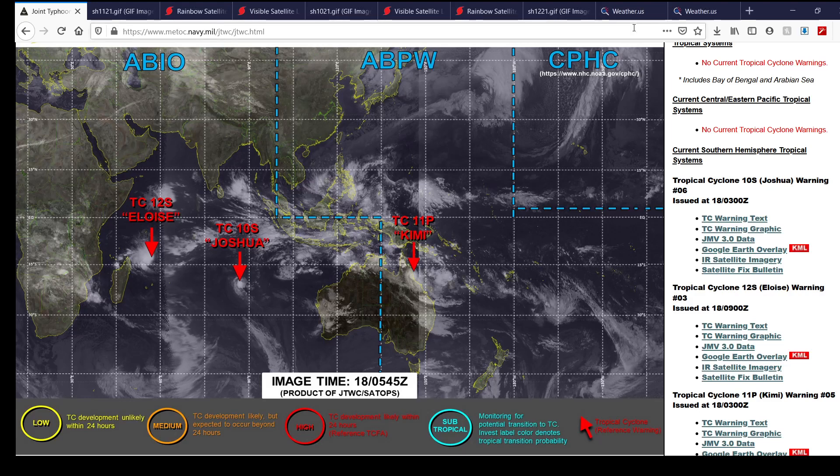Hello everybody, welcome to a tropical update. Here's what's currently going on worldwide for the tropics. We've got three things to talk about: Tropical Cyclone 11P also known as Kimmy, Tropical Cyclone 10S also known as Joshua, and Tropical Cyclone Eloise also known as 12S, ongoing in the southern hemisphere.